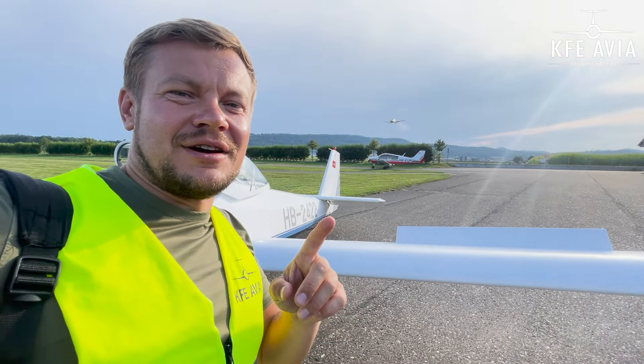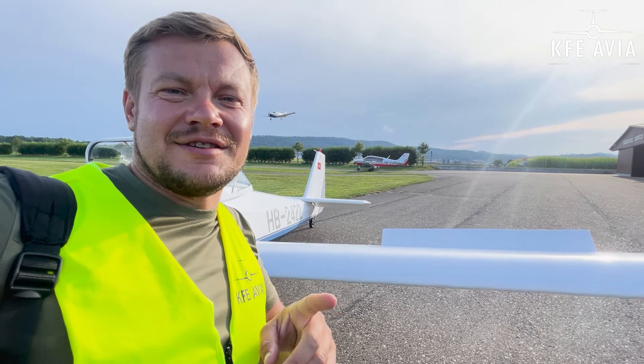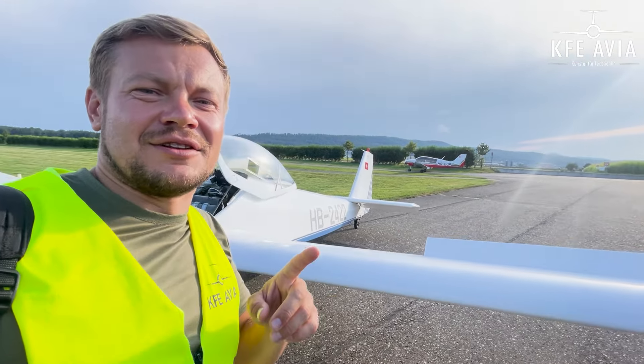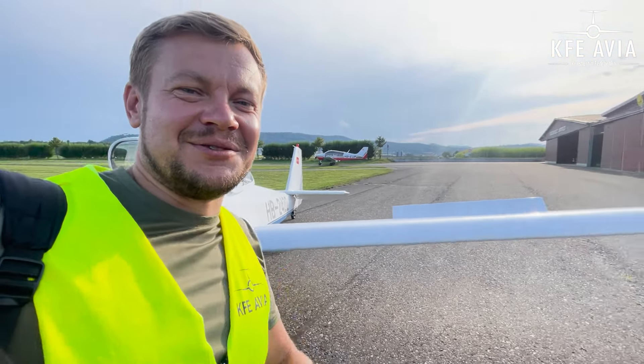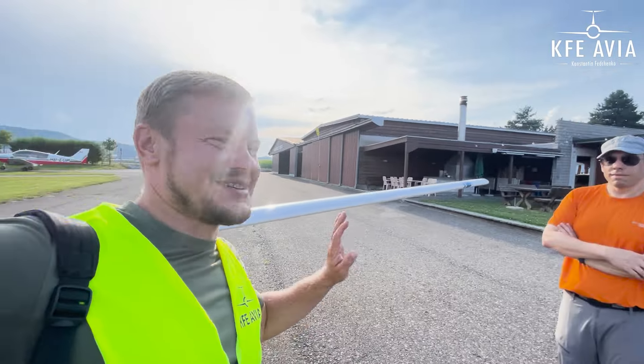Just a couple of words: you can have a PPL license or a seaplane license, but you must have an endorsement for the Turin motoglider. As far as I'm concerned you can shut down the engine, but only if you're a glider pilot — otherwise you're not allowed to shut it down. So for me it's not possible.